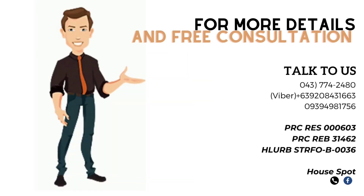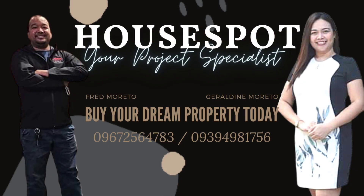For inquiries and pre-architect consultation with our design and construction services, connect with us! Thank you!